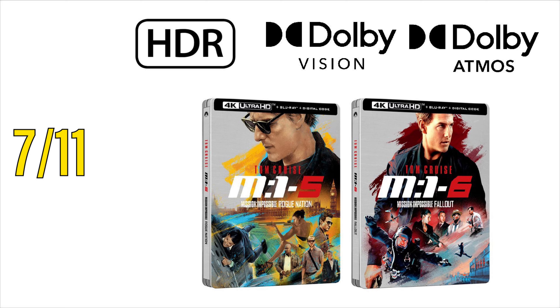All six of the steelbooks are now currently up for pre-order over at Amazon, and don't forget to head over to the community page for direct links.